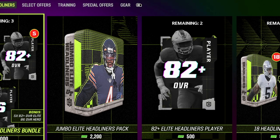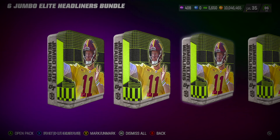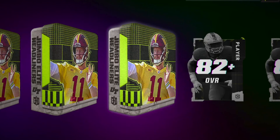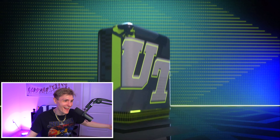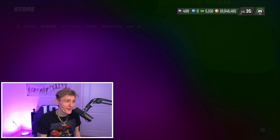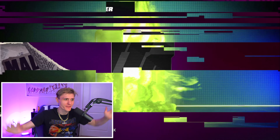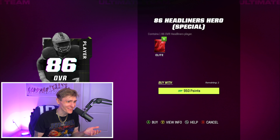The new packs this week are Jumbo Elite Headliners packs, so we're gonna get the bundle. I have to do it — we gotta get my boy JJ. I got the LSU pendant from the gold shop. I love how Carson Wentz is the cover guy for the packs — that's hilarious. 82-plus headliners players. Let's open both of these up and see if we can get an 89 pull. We got the position right — wide receiver — we just need the correct card. 89 JJ Ettis... 86 Carson Wentz. Okay, I'll take that. I can get two 86 headliner heroes right here.